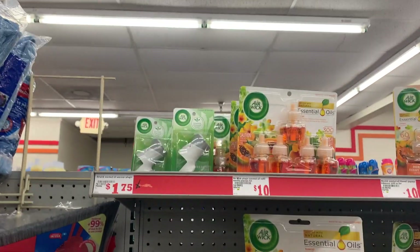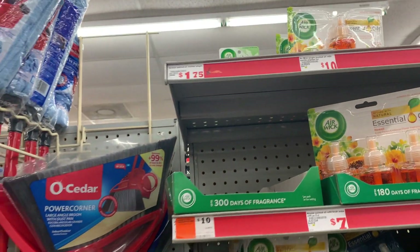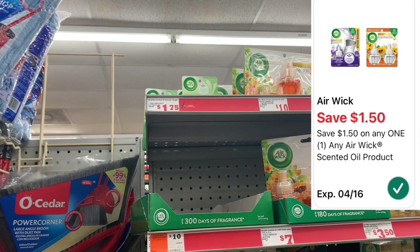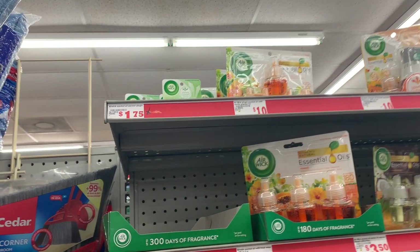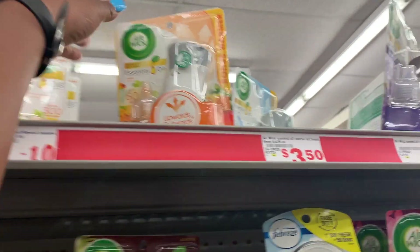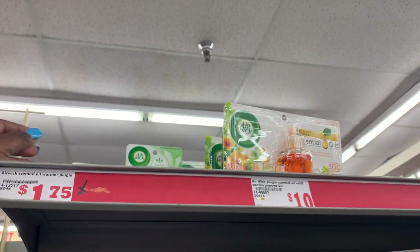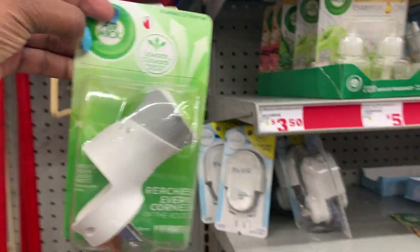Next I'm picking up one of the Air Wick Just to Plug. It is priced at $1.75 at my store — some other stores it's like $1.80 — but we do have a $1.50 digital dropping it down to $0.25 or $0.30 depending on the price at your store. If you don't want those, you can get the other ones but they're priced more at $3.50. For me I'm just trying to get to $25, so I'm picking up one of these. It's a really good filler item too.